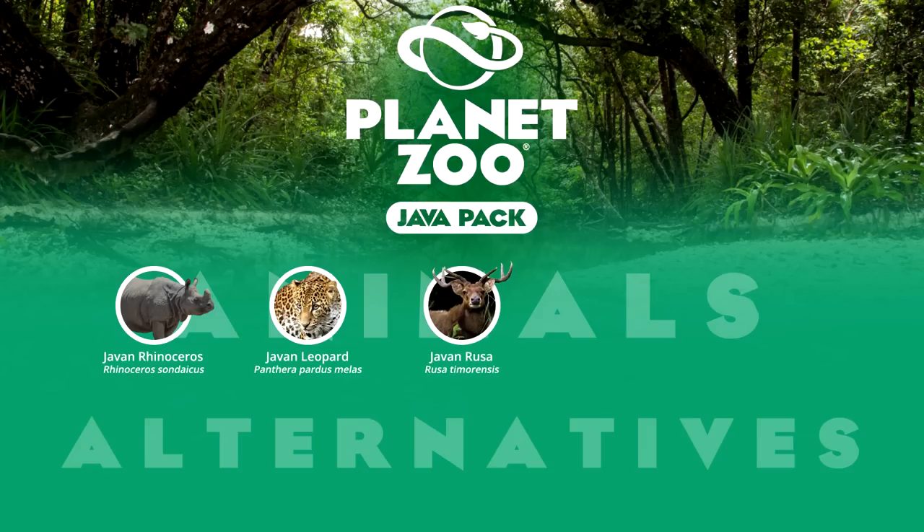The Javan rusa is a native deer of Java, Bali and Timor, but has since been introduced to other Indonesian islands and localities around the world. A sociable species, they form large herds that are rarely seen from any animals in such critical habitats, proving to be an adaptable species that also thrives in captivity. Zoos that keep the Javan leopard tend to also exhibit the Javan rusa in Javan-themed sections of their park. An alternative is the Java mouse deer, part of the family of chevrotains — the smallest living ungulate, presenting as an interesting candidate just for its size alone.